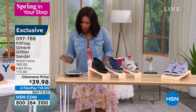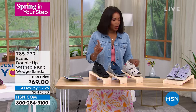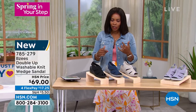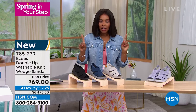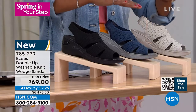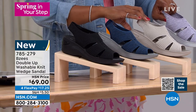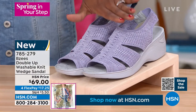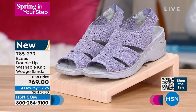Glad you're joining us on Facebook as well. Now the BZs Double Up washable knit wedge sandals — a lot of you have already jumped on them because you love BZs. Here they are — brand new to us. We've got them in black, navy, sand, and lavender. Lavender I predict is going to be the one that flies out of here because these are so beautiful. These come in sizes six to 11, medium and wide widths.